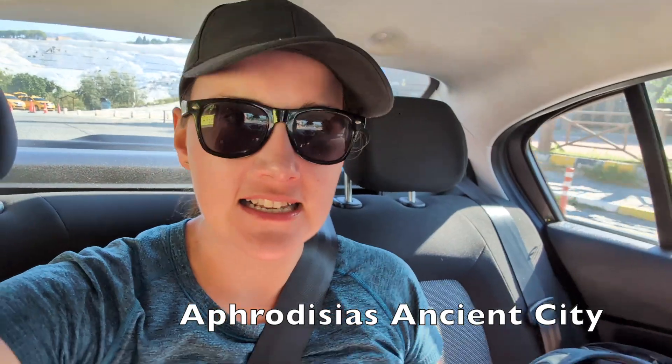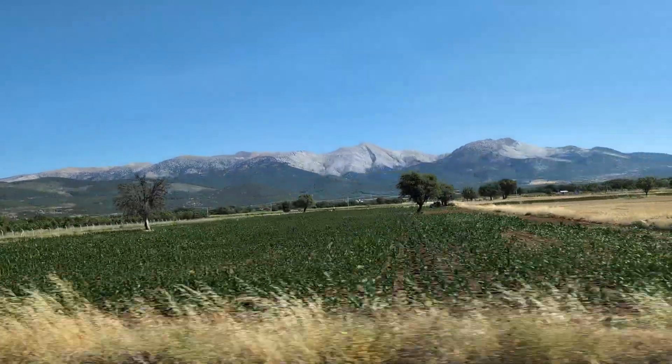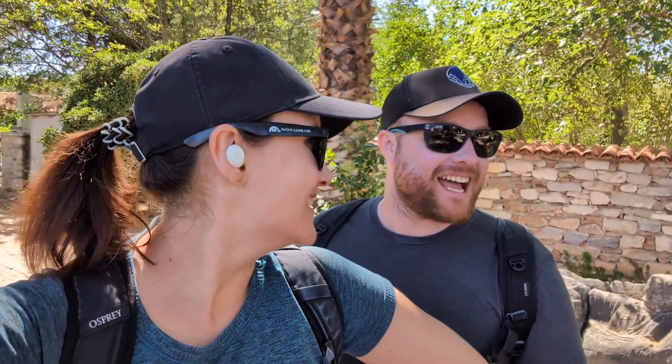Good morning! We're in the back of John's rental car again because we are off to Aphrodisias. It's another ancient city, a little bit closer to Pamukkale this time. We have arrived — the drive was very beautiful again, just about an hour. I think it's called Aphrodisias.